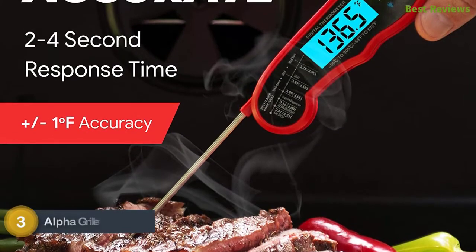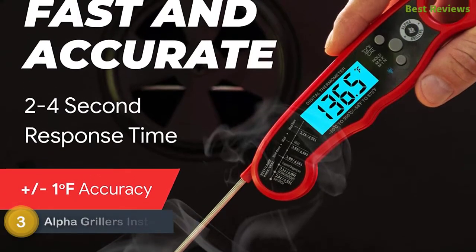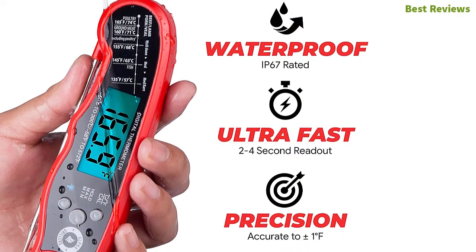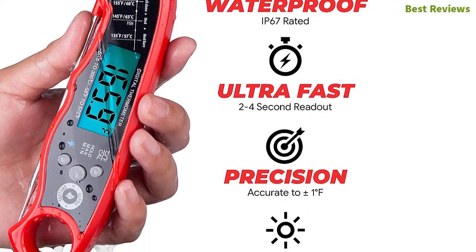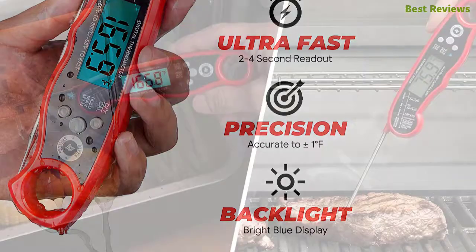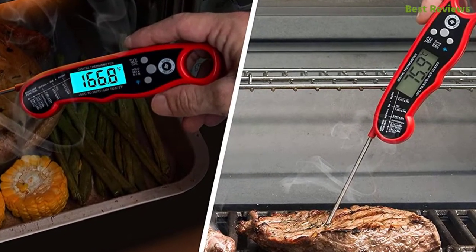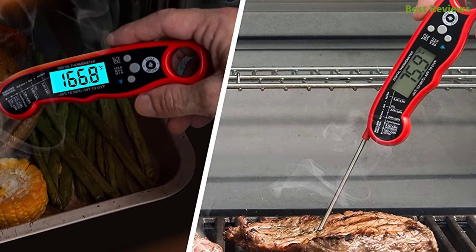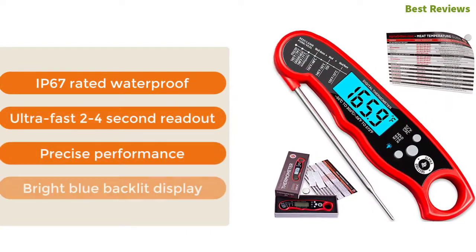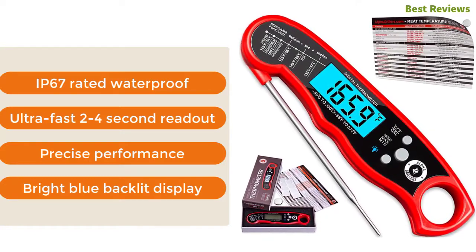Item number three: Alpha Grillers instant read meat thermometer. One of the best meat thermometers that is easy to use and delivers accurate performance. Features auto on/off to save battery life, and the adjustable probe makes use more convenient. The bright backlit display offers an easy view for precise use, and a built-in magnet allows you to stick the thermometer to the fridge or grill so it's always ready when needed. Key features: IP67-rated waterproof, ultra-fast two-to-four second readout, precise performance, and bright blue backlit display.